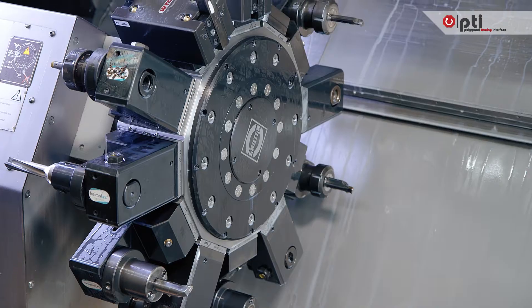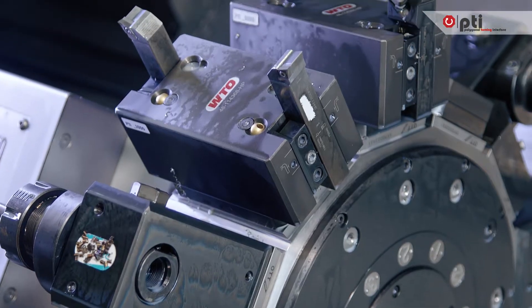The future of machine tooling starts with a new standard: PTI, a polygonal turning interface for turning centers.